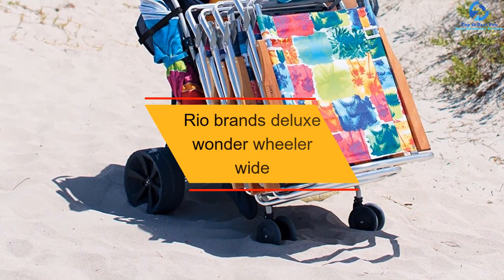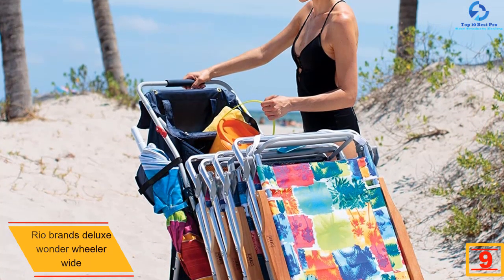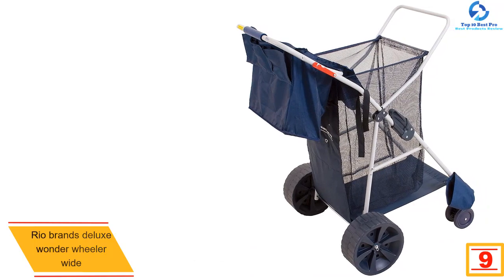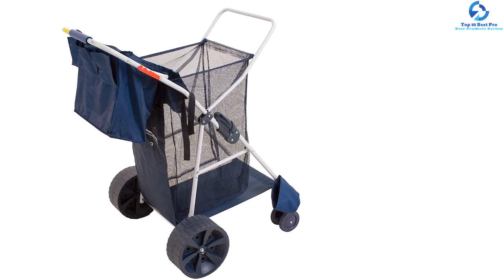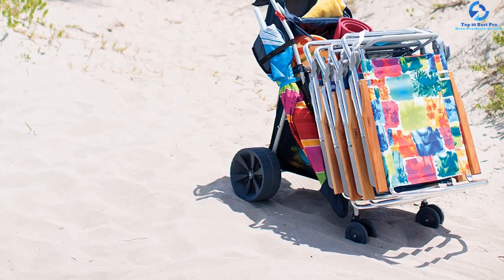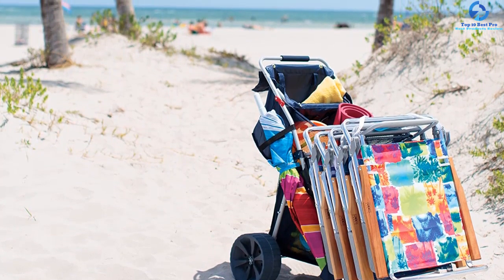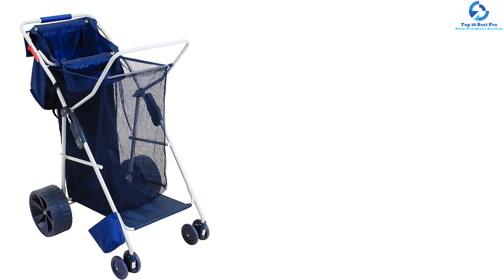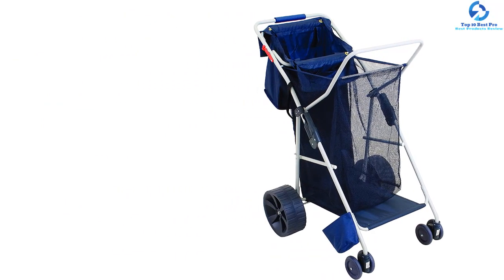Moving on at number 9, we have the Rio Brands Deluxe Wonder Wheeler Wide. What makes the Rio Brands amazing is their ability to provide comfort and stability even on rugged terrains, with flat, large wheels suited for all kinds of terrain. The 15 cubic feet storage space is sufficient for all your beach gear. It features a stroller-type handle with a neoprene grip for convenience, along with a removable tote bag, a side umbrella holder, and a bottom tray. This foldable beach cart is a great option for a day at the beach.